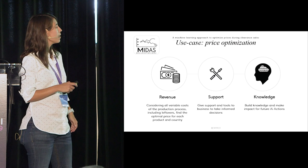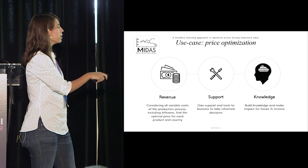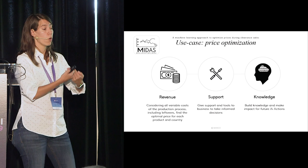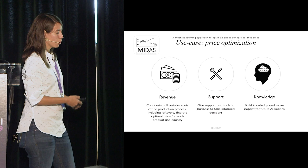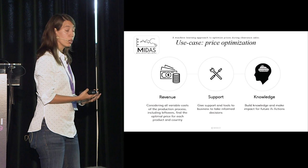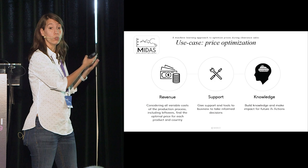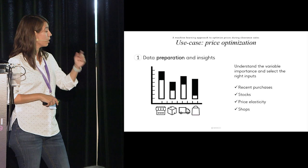MIDAS not only affected revenue — it also had a three-part complete vision of the process. It gives support: it's a tool that project managers can use to take informed decisions, knowing the optimal price so that those with field knowledge can make better choices. It also builds knowledge, helping build confidence in the advanced analytics department's ability to deliver machine learning approaches and bring data to the highest level.